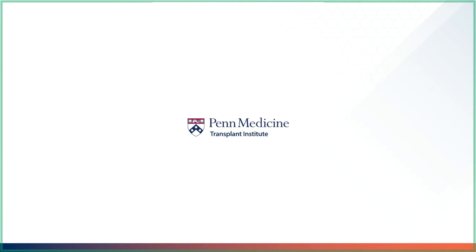Thank you for listening to your transplant medicine introduction video. Now continue on with the individual medicine videos. Have a nice day.